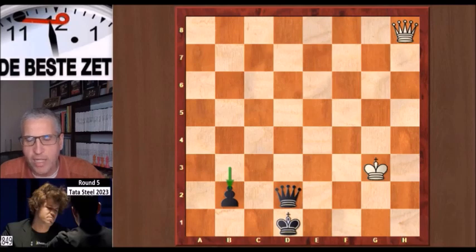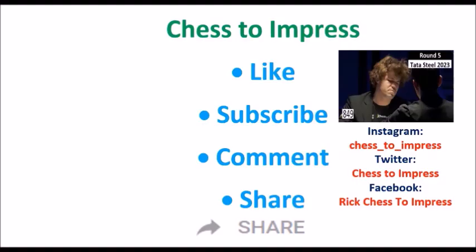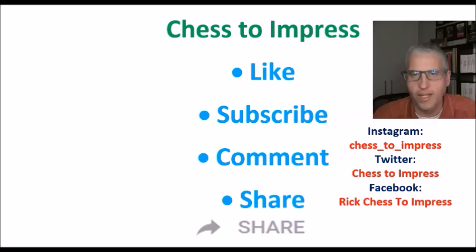Abdusattorov in the meantime is leading the tournament with three and a half points out of five games. Round six will be played on Friday the 20th of January and I will be here after the round with a highlight. I hope you liked this video — if you did, please give it a thumbs up, subscribe to the Chess2Impress channel, and leave a comment. I will read and reply to them all. You can also share it on social media. You can find me on Instagram, Twitter, and Facebook. This is Rick for Chess2Impress — thank you for watching.